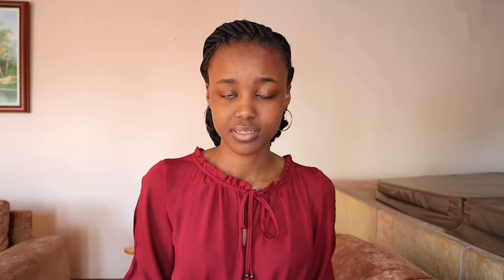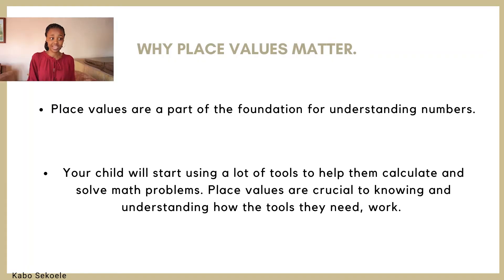Simply put, if your child doesn't understand place values, they in essence do not understand what a number is. Another reason why place values is so important is because at this stage your child is going to start using tools to help them calculate and solve math problems. The key to understanding how these tools work lies in place values. If your child doesn't understand place values, they won't understand how these tools work, and it is important for them to understand why they're doing what they're doing in order to improve their skill in mathematics.